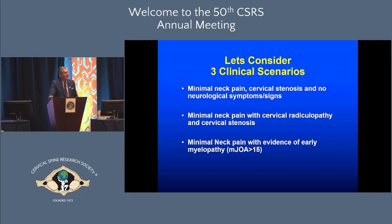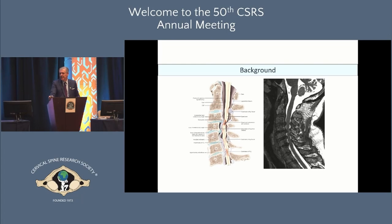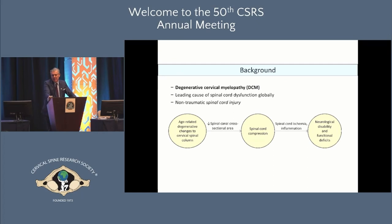These are all three nuances of the same problem, and your recommendations will actually differ based on the clinical presentation. We understand the challenges with degenerative cervical myelopathy — now the preferred overarching term — which is the leading cause of spinal cord dysfunction globally and a form of non-traumatic spinal cord injury. There is nothing benign about this condition.